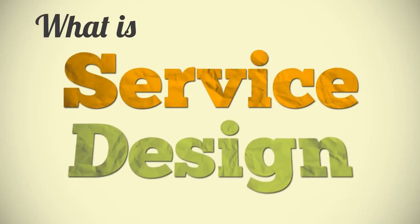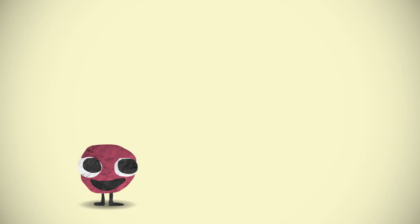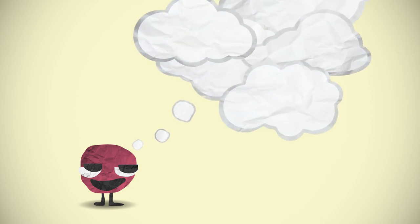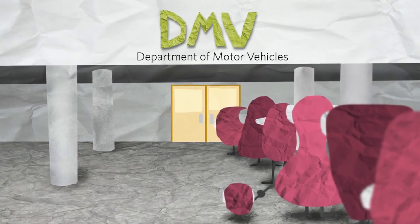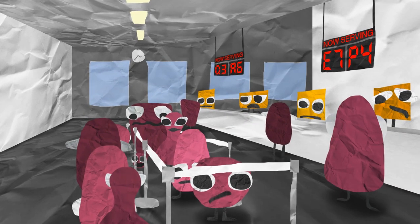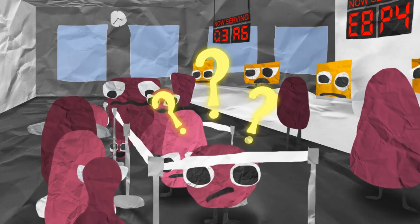What is service design? Let's start with an example. Think of the last time you went to the DMV. If your experience was like most people's, it was frustrating, took way too long, and you probably didn't leave feeling great. While waiting, you may have wondered why isn't this service more satisfying, and started imagining ways to improve your experience.